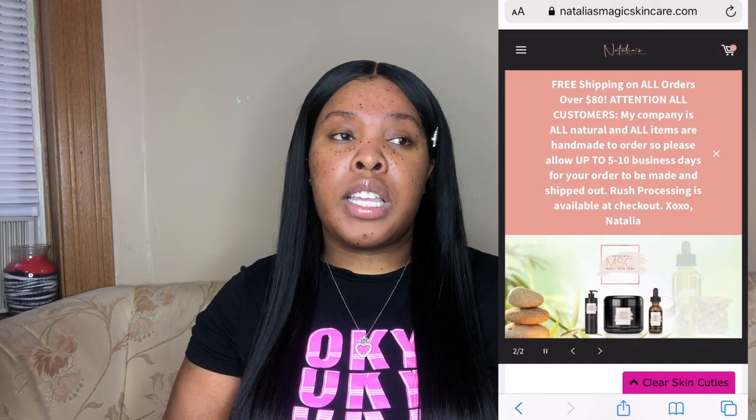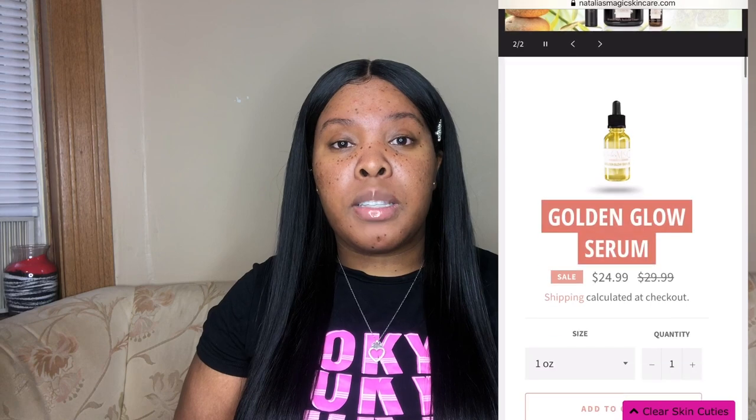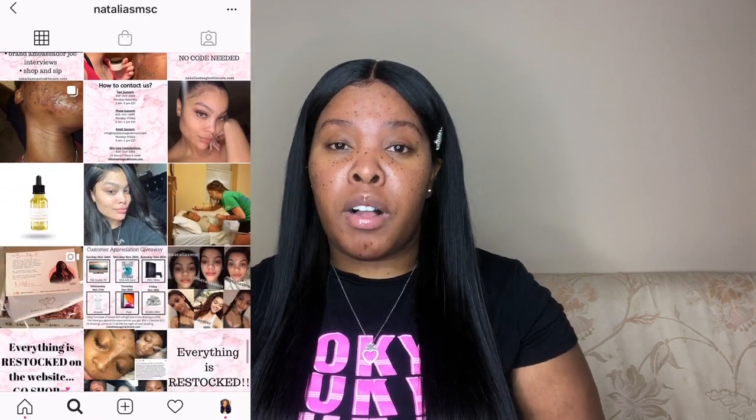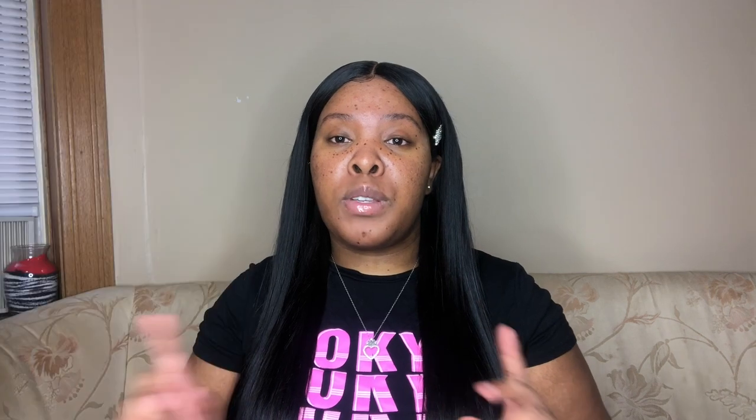I'm going to tell you about the company itself. If you haven't already seen the last video, it is Natalia's Magic Skincare. This is an all-natural product skincare line, and not to mention this is a Black-owned business — she is a boss. Let's go ahead and get into the products I was using before and the products I'm currently using.